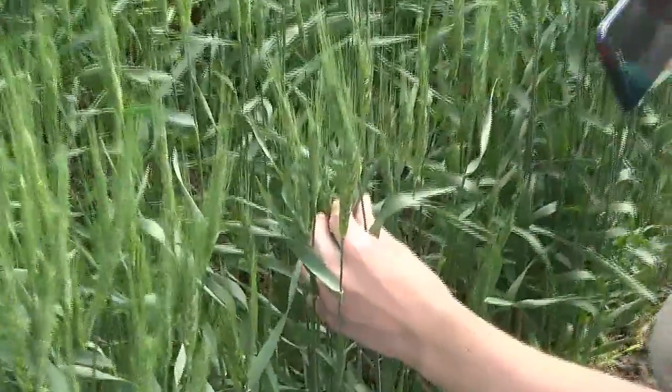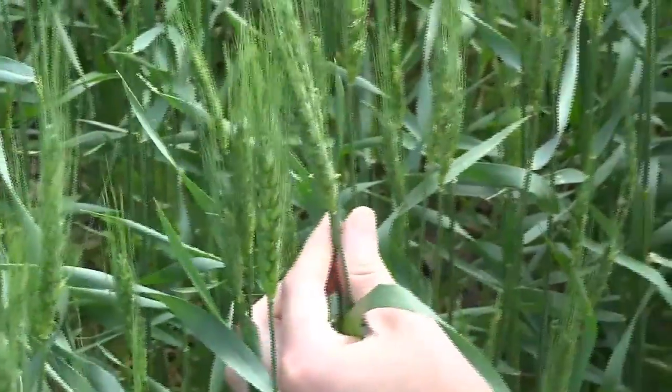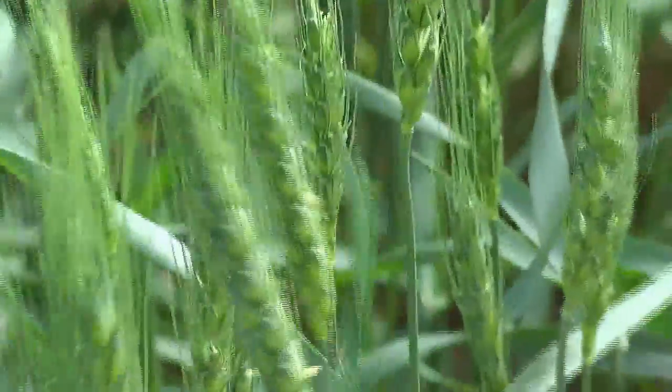At this point in south central Nebraska, we've had a lot of rain. So right now we would be concerned about the potential for head scab, fusarium head blight.